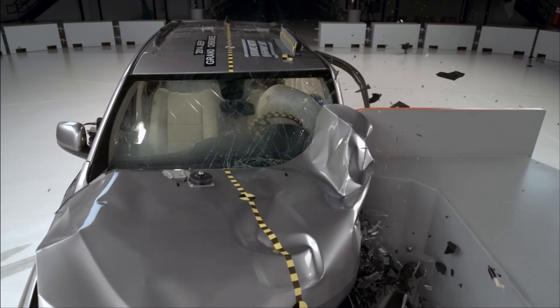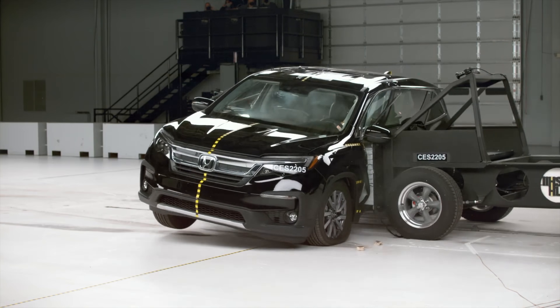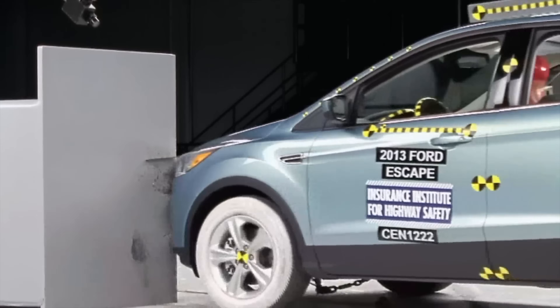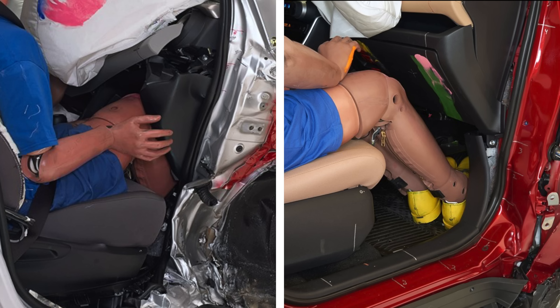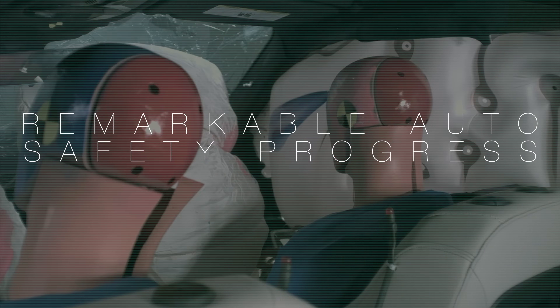This is the Small Overlap Crash Test. It's one of several demanding evaluations conducted by the Insurance Institute for Highway Safety. When these tests were first introduced, they often challenged vehicles and publicly exposed their unsafe results. Most automakers took this seriously and rolled out improvements as quickly as possible. In this video, we'll explore the remarkable progress in auto safety that this dynamic has created.